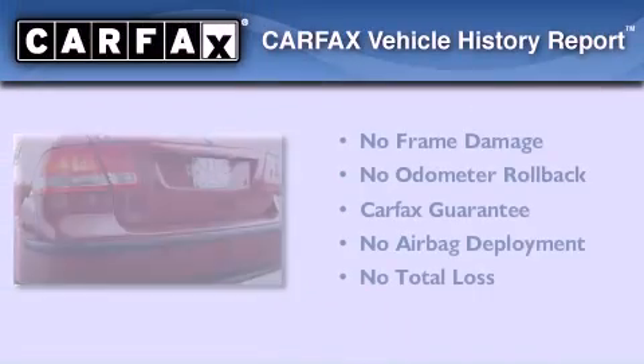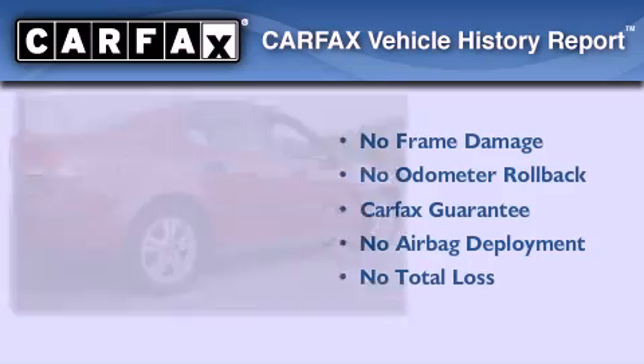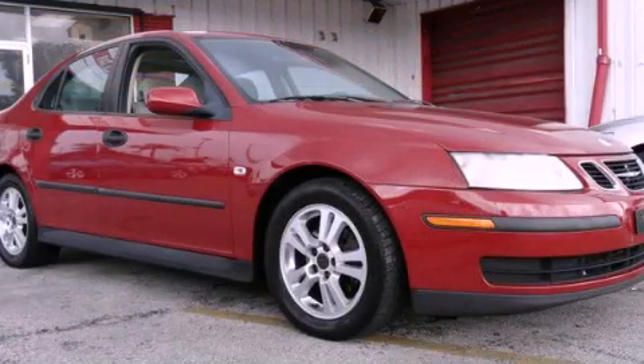Not to mention that this Saab qualifies for the Carfax buyback guarantee. Stop by today and test drive this automobile for yourself.